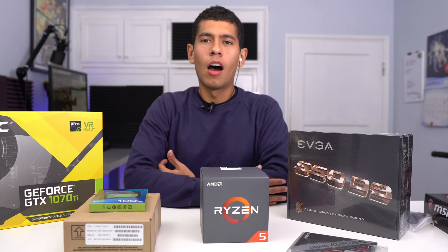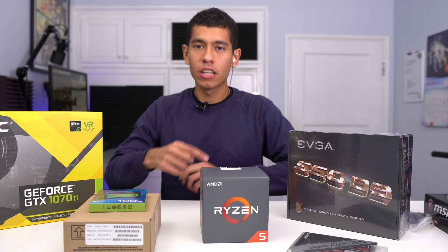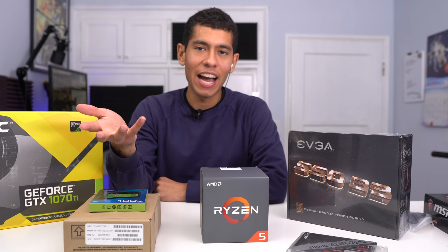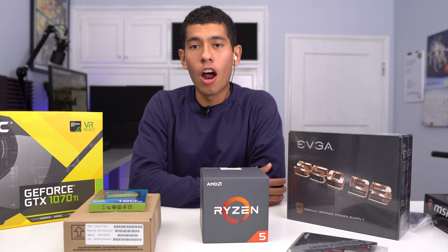If you haven't built a PC before, I've done full PC build guides showing you how to do everything from start to finish — those will be linked in the video description. This won't be a super in-depth guide — I'm just going to build this PC, speed it up, and overlay some music. Then after, I'll be testing games and showing you the settings and how much FPS this build produces.